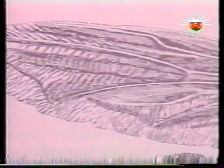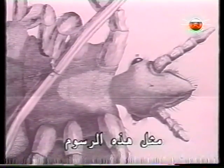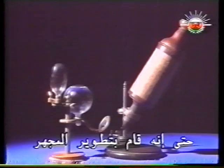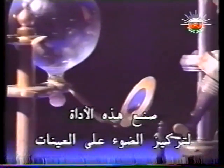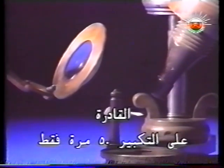Micrographia contains some of the most beautiful studies of microscopic observations ever made. Insects are precise to the finest detail. Drawings like these stimulated other scholars of Hooke's time. He even improved the microscope. This is a replica of Hooke's instrument.